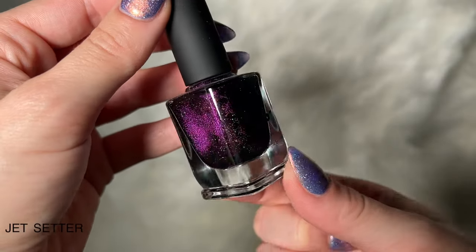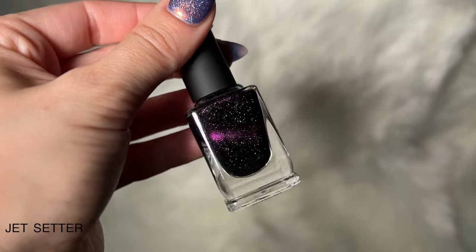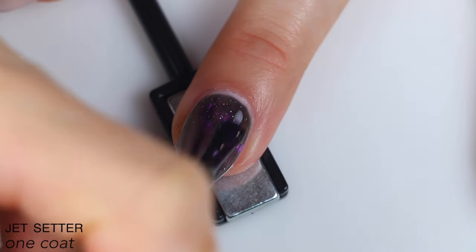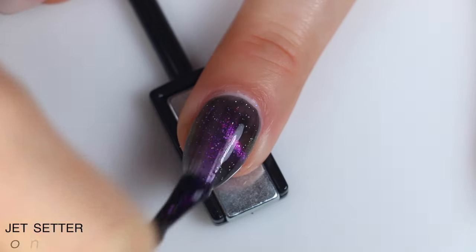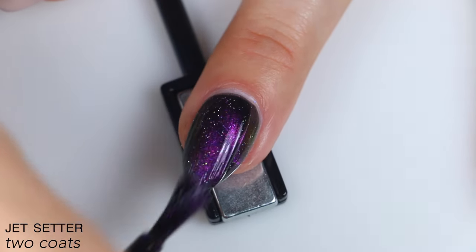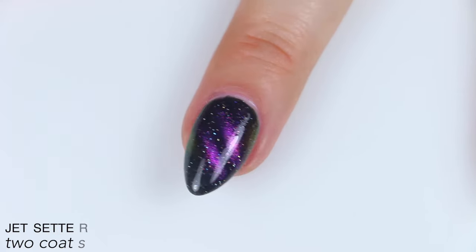And the last polish is called Jet Setter, and this is a black-based pink magnetic with holographic flakes. Very opaque black jelly base on this one, very strong magnetic, and really good scattered holographic. It goes on very smoothly and very evenly. The black base built up really nicely, covered completely in two coats, and those holographic flakies stood out really nicely as well. So that is two coats of Jet Setter.